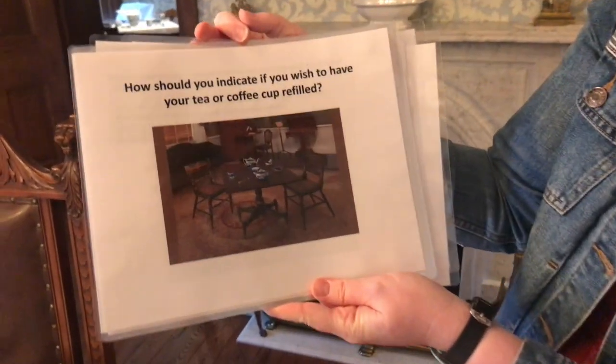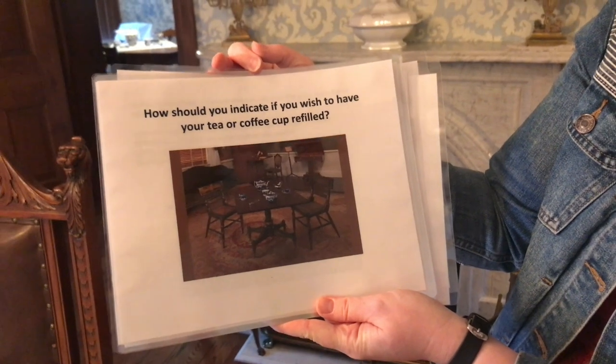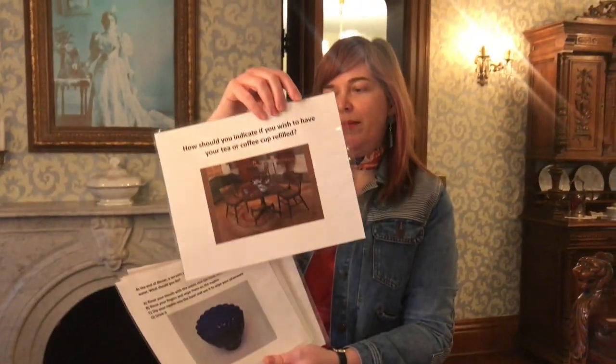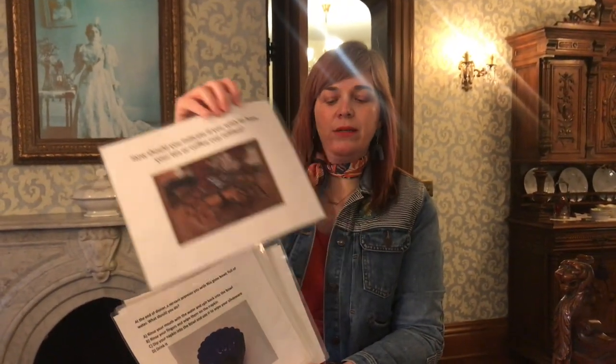How should you indicate if you wish to have your tea or coffee cup refilled? What would you do? Place your spoon in your saucer.